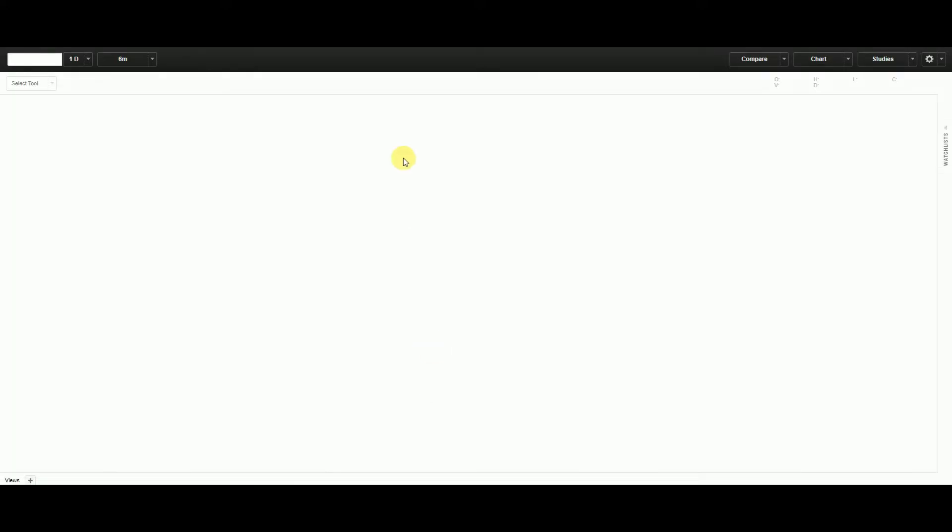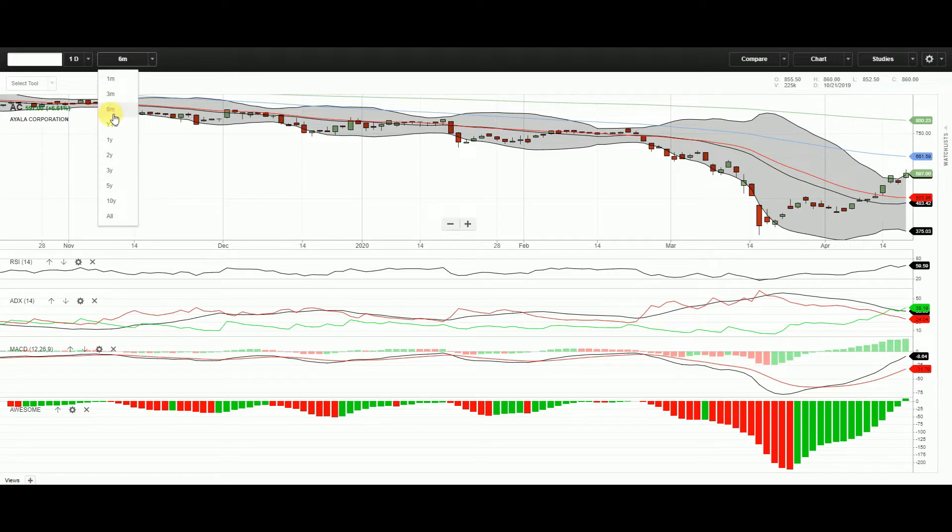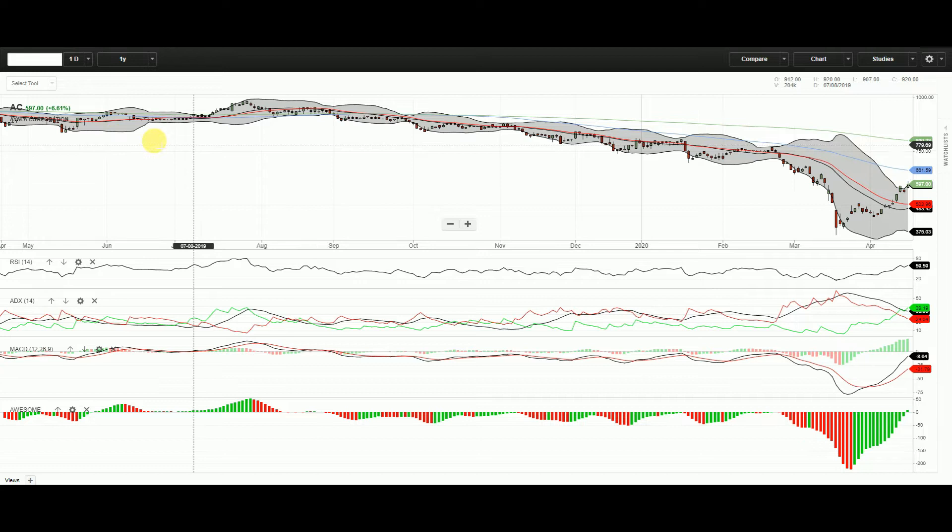We will analyze the technicals of the stocks we analyze for value. We start with looking at it from a long-term view, a one-year view. We look at IALACOR first.